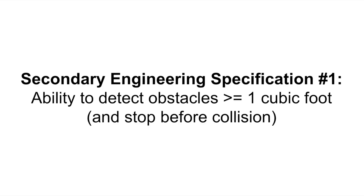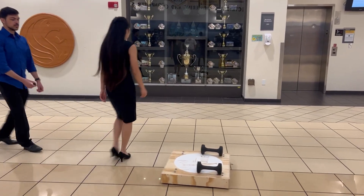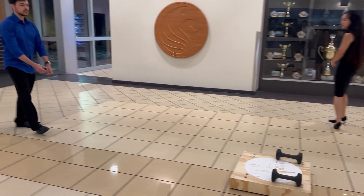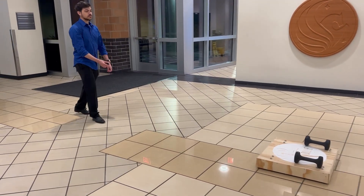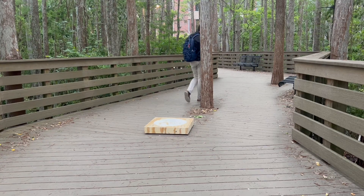One of the secondary engineering specs we began evaluating was the ability to detect obstacles in order to stop and avoid them. This will be implemented through the use of an ultrasonic distance sensor. This video demonstrates the capability of Dolly when avoiding collisions with obstacles.